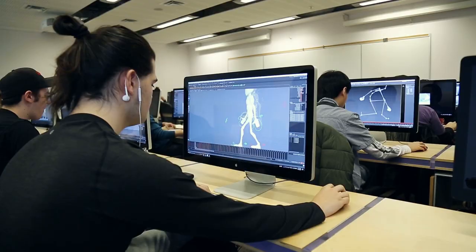As much as you learn a lot of technical skills here at George Brown, you also learn a lot of soft skills as well — having to work with students from game programming, game art, or even game design.